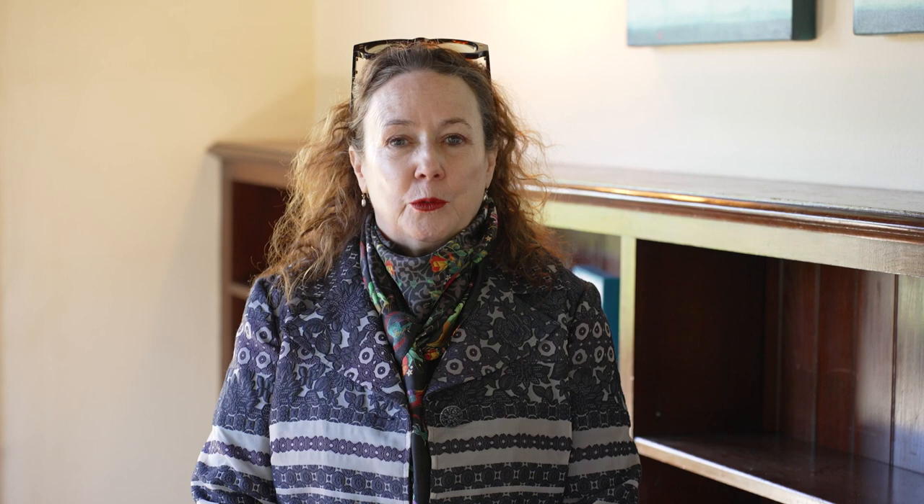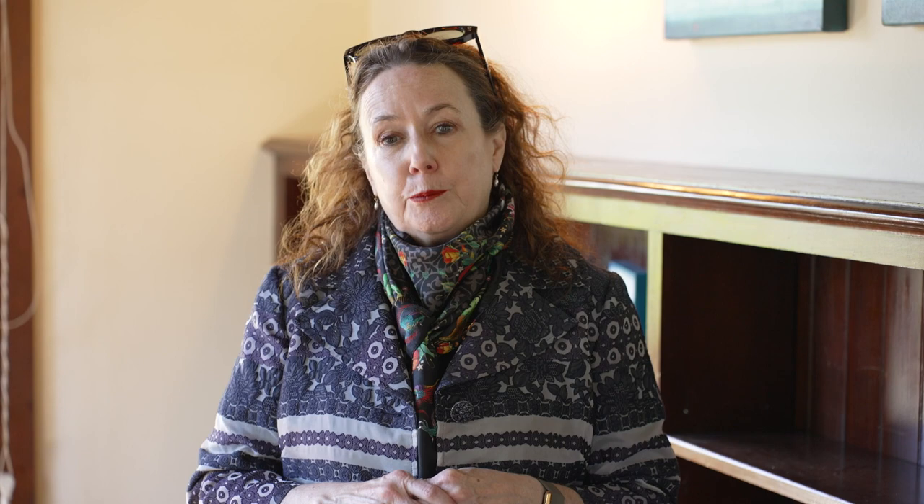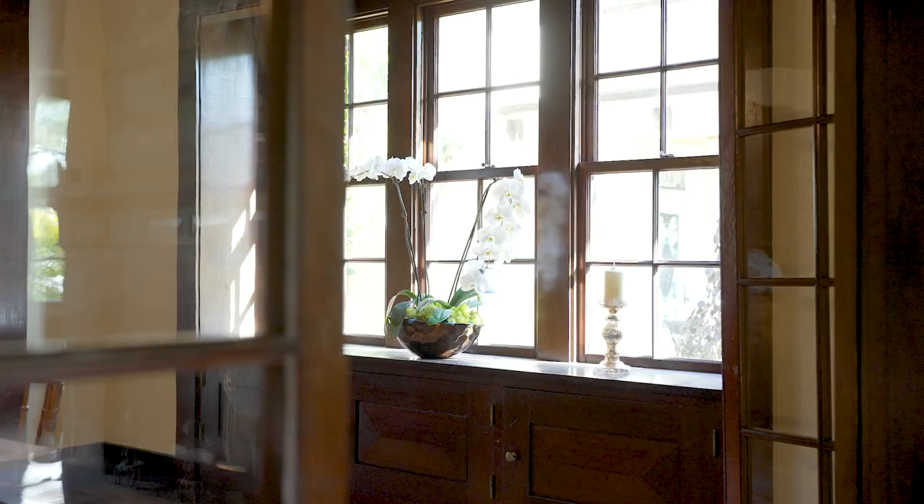Her second job as an independent architect was for Mills College. Mills College had her build a bell tower, a campanile, and the library, and she used her civil engineering skills from Berkeley to help design them because she was aware earthquakes could happen in California. When the 1906 earthquake struck, neither of her two commissions were damaged at all, while other buildings at Mills College fell, and of course large parts of San Francisco.